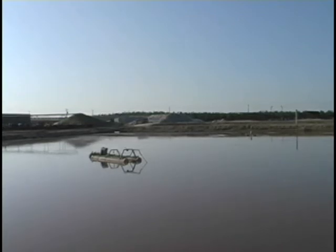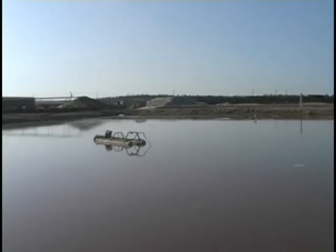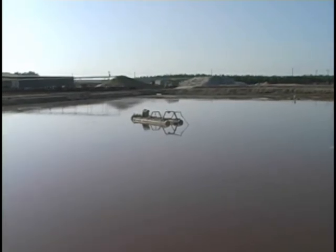Cows like to stand on very soft surfaces. The liquid part of the waste goes into these wastewater lagoons, where it is stored for use as a fertilizer on crops.